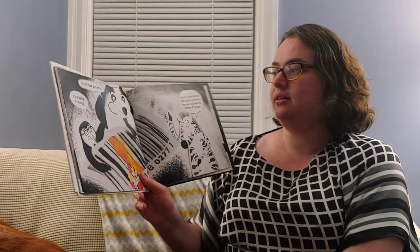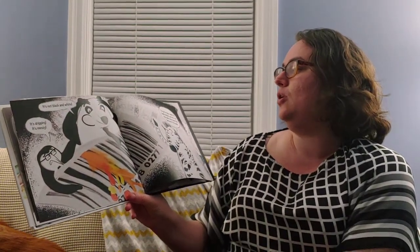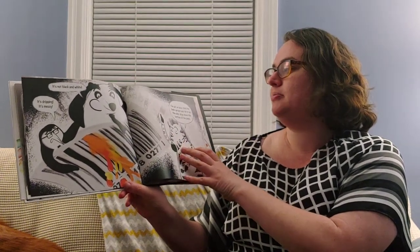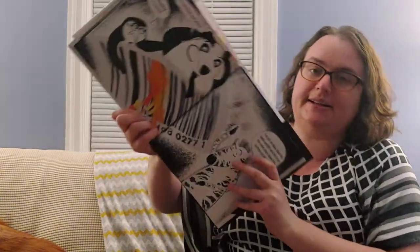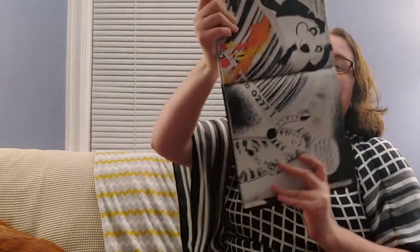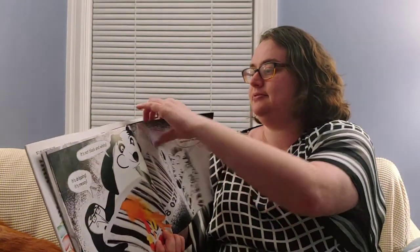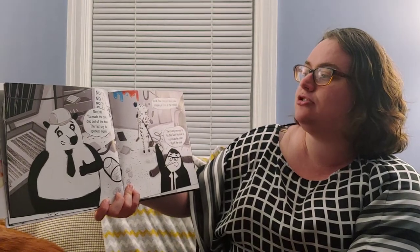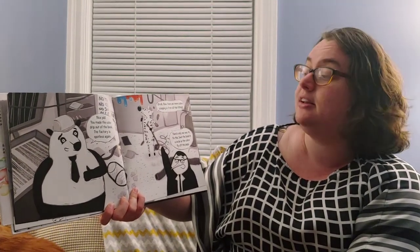It's not black and white, says Panda. It's a dripping mess, says the penguin. I got an idea — hold the book upright and tilt it so the color drips down the bottom of the page. I'm going to tip this book. Do you think I got all the color off? Let's find out. Nice job! You made the color drip out of the book. The factory is spotless again, says the panda bear.